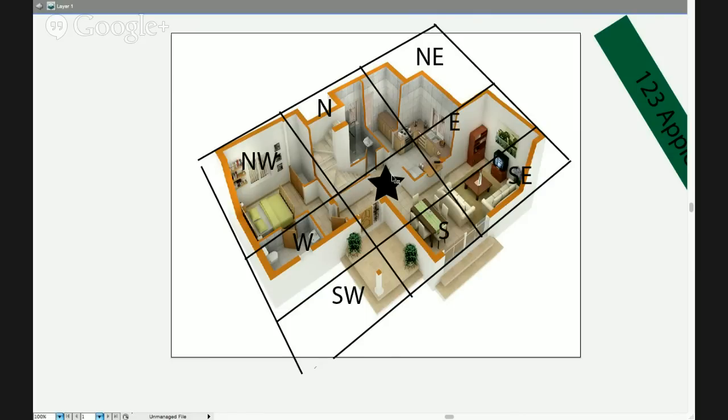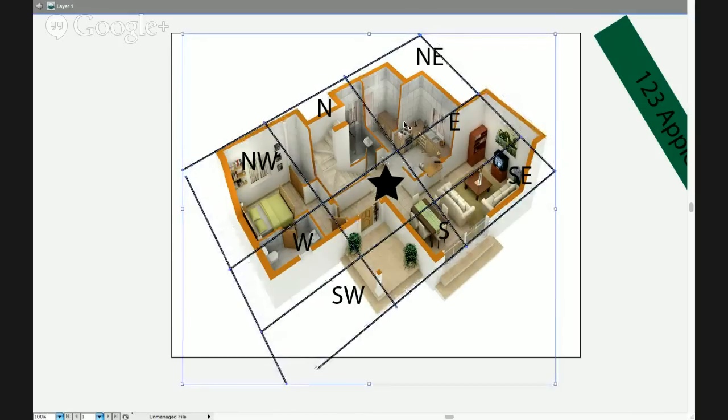This is why two different compass readings are needed: one outside to determine the facing, and one inside at the center to determine which room falls in which direction. Looking at this layout, the northwest is the bedroom, the north appears to be the bathroom and staircase, the northeast is the kitchen, east covers part of the kitchen and part of the living room, southeast is the living room, south is the dining room, the center is the hallway, and there's another bathroom in the west.